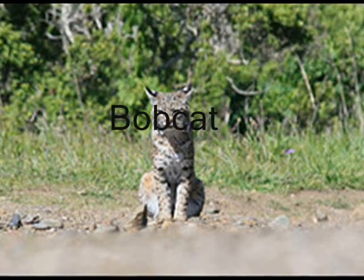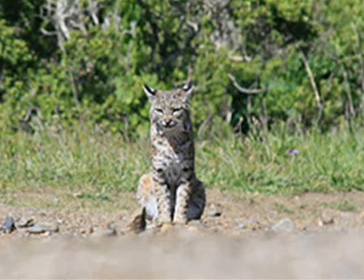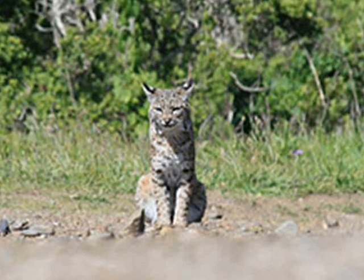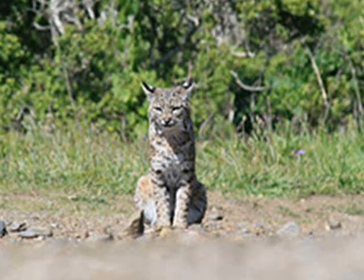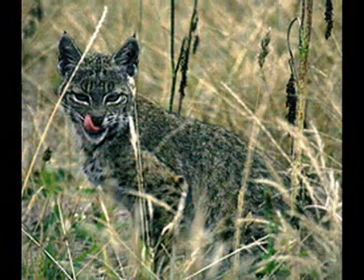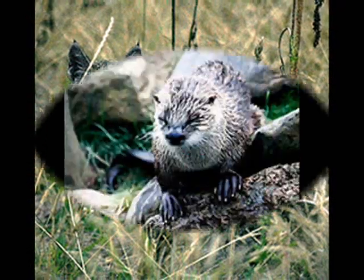One of the largest predators in the Taiga biome is the bobcat. Its food is mainly rabbits and small rodents like mice, squirrels, and rats. To help it stalk its prey, it needs camouflage. Kind of like the snowshoe rabbit, it changes colors — in the winter it's tawny gray, and in all other seasons it's reddish brown.